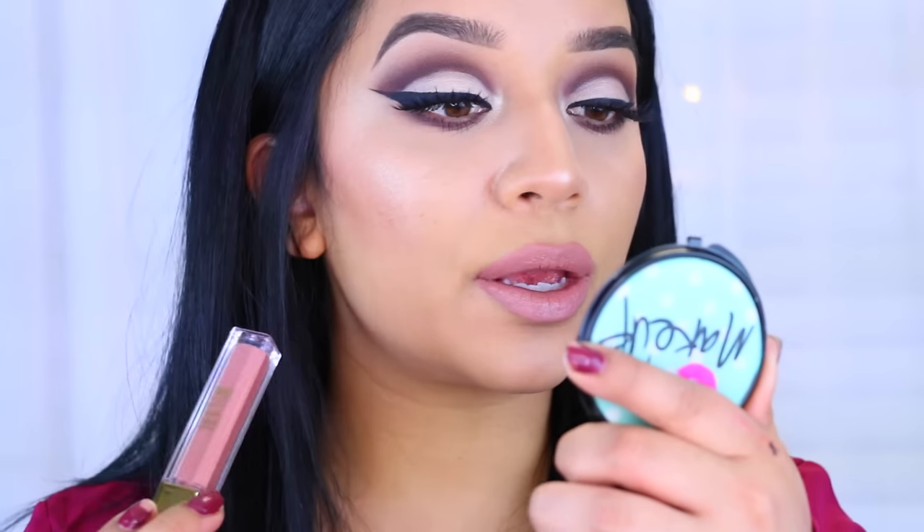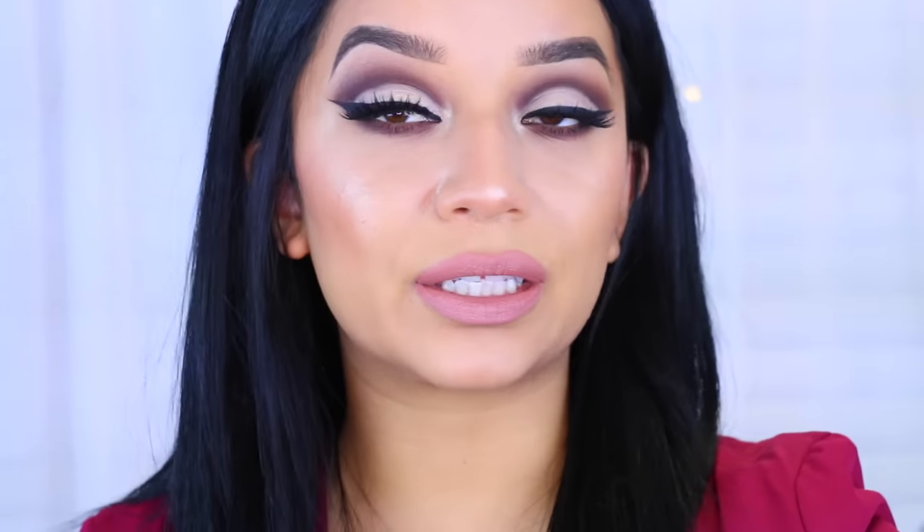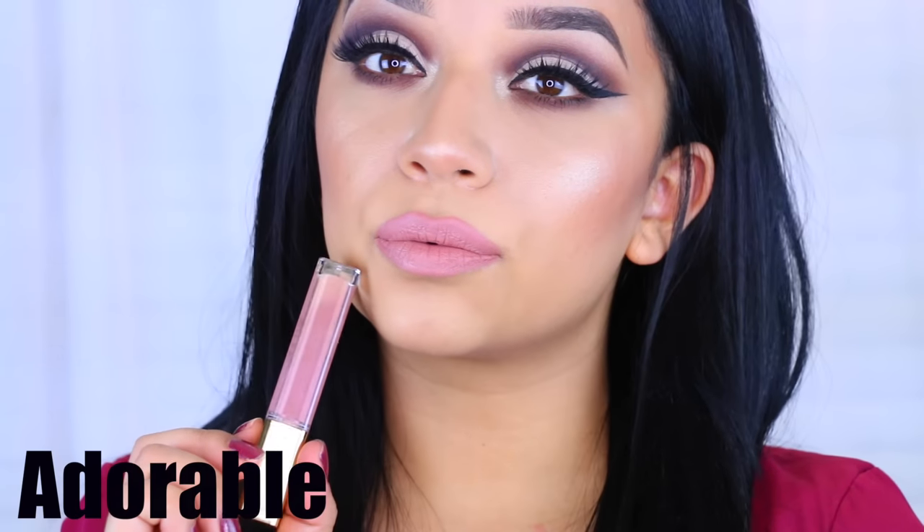I just wanted to mention that these smell so good — they smell like buttercream, like cupcakes, that's what it reminds me of. So this is Adorable. It's a really pretty nude color but it has a slight bit of mauve-y undertones. It is absolutely gorgeous and I think it will look really pretty with this look. So here you have it — this is Adorable.